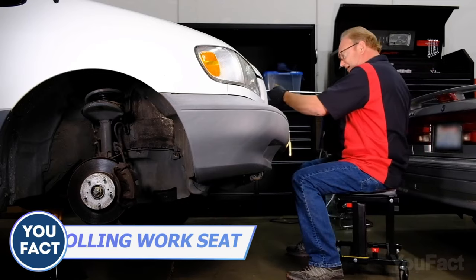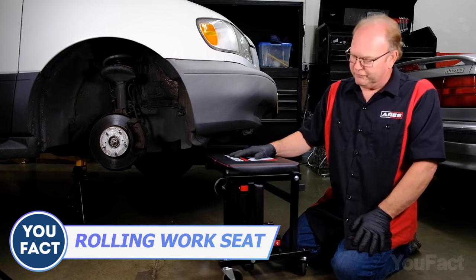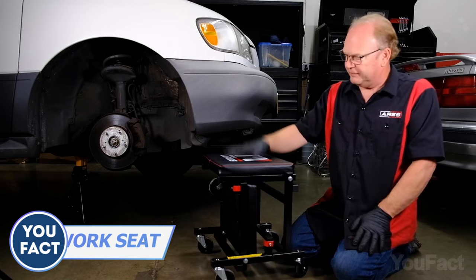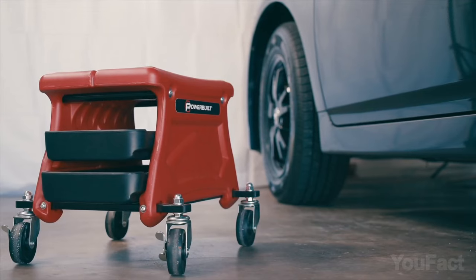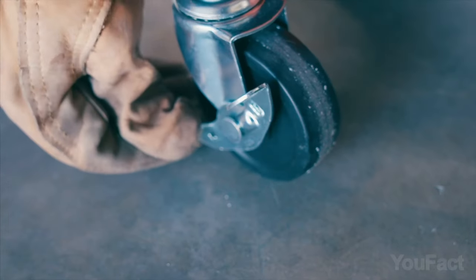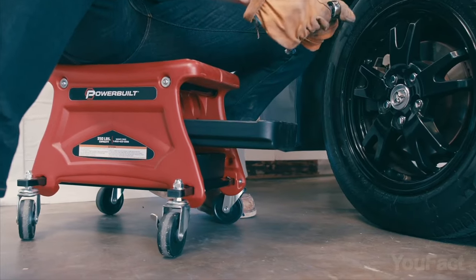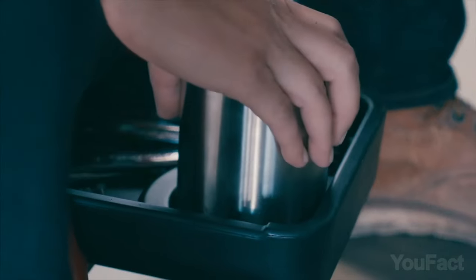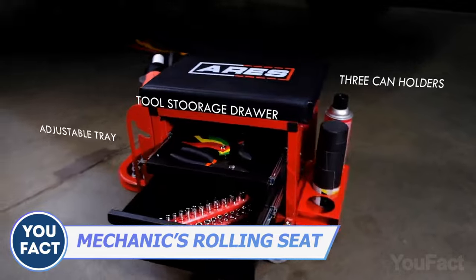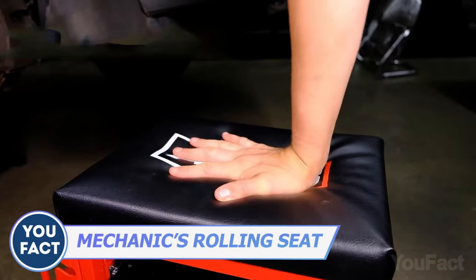That seat is great, but it'd be more convenient if there was an integrated tray for all the tools you use at the moment. Someone's already invented it. This comfy seat holds up to 300 pounds and rolls smoothly thanks to the rubber wheels. With two pull-out trays, it stores your tools, car care, and repair essentials you want to be at hand. Not enough? This one looks much bigger — it features an adjustable tray on the side and a big storage drawer. Which one will you choose?